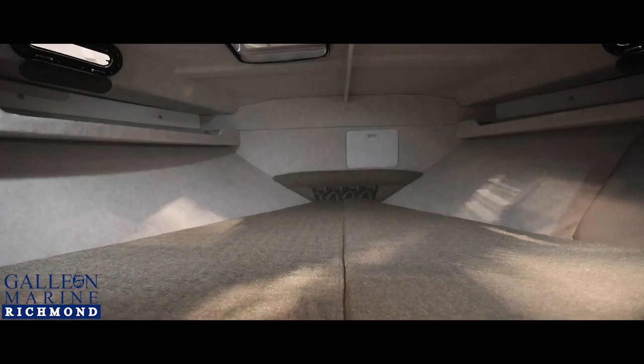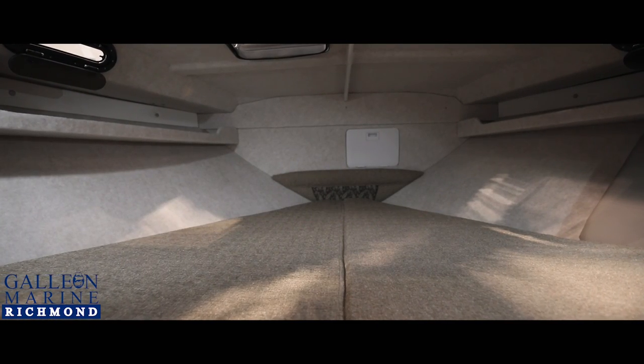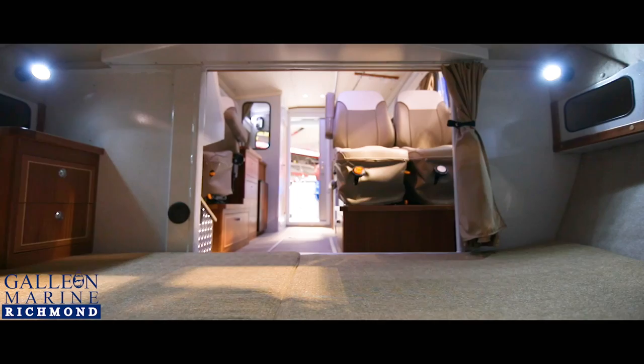Beautiful big V berth, nice storage on the side, storage underneath. This is where you're going to spend your weekends.